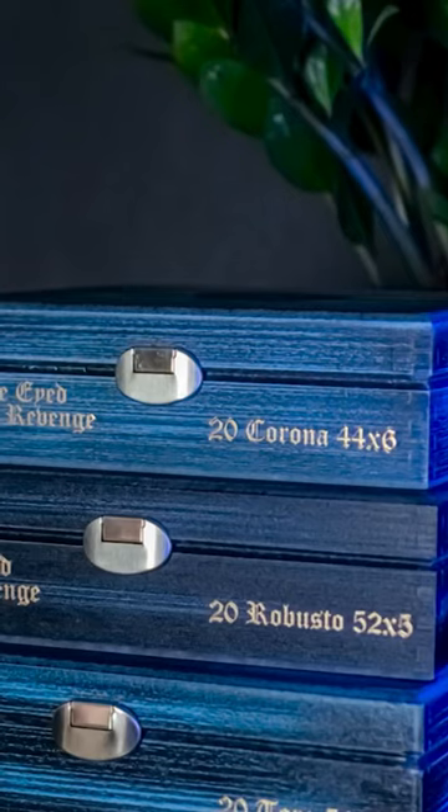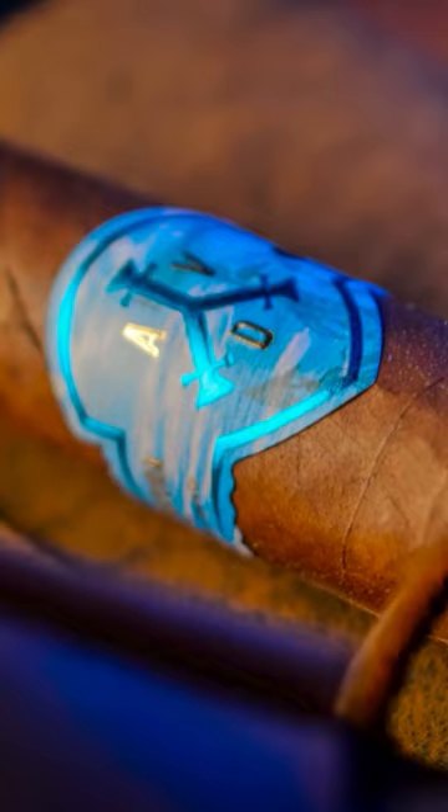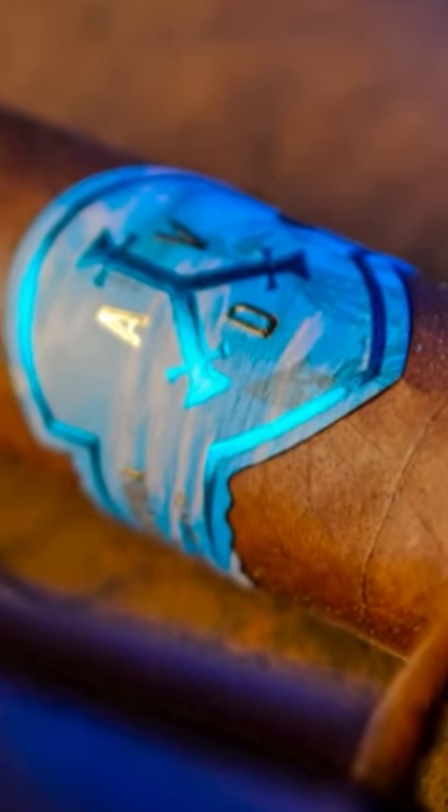Tell us about creating that cigar. This is a six-line release we have in Terra. I went to the portfolio we have in Terra — we have a big variety of flavor profile and strength. With that blend, what we tried to accomplish was to create more complexity in a cigar, but more mellow on the palate, more into the sweet spot, and not too much strength. We wanted to do something more smooth.